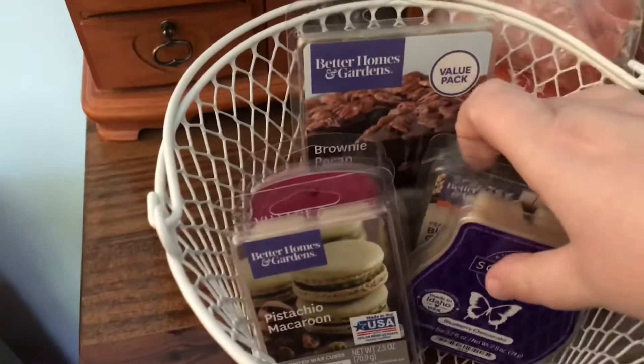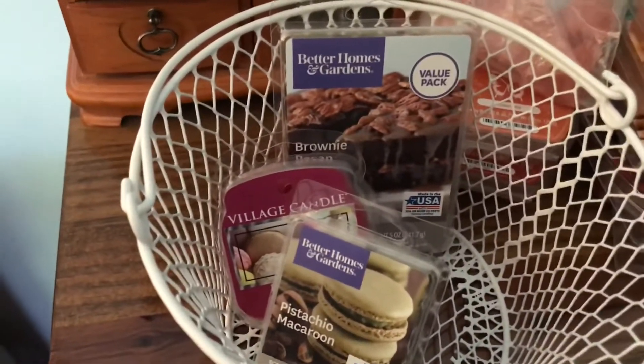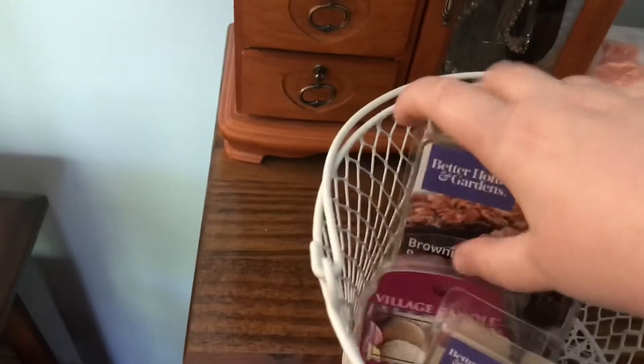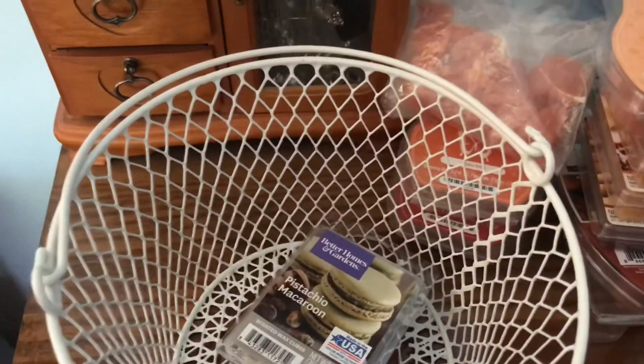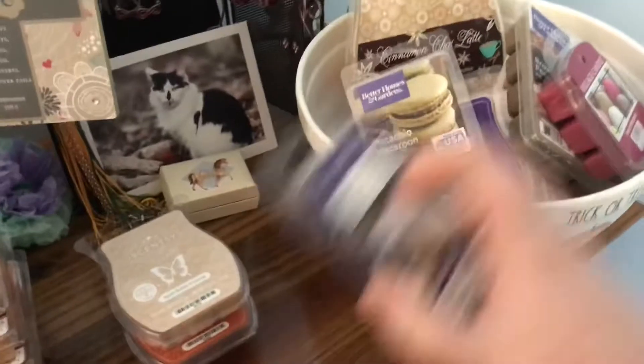These are the ones from September that I literally made zero progress on, so I'm just moving those out and into my big storage bowl of fall wax, which is this one right here.